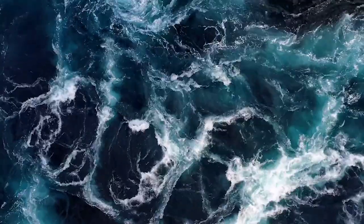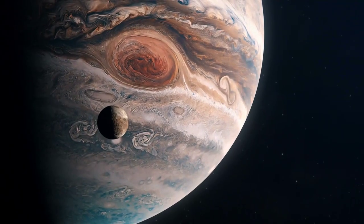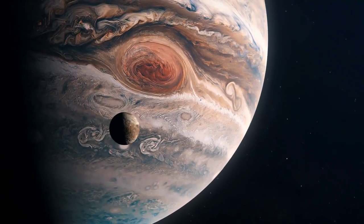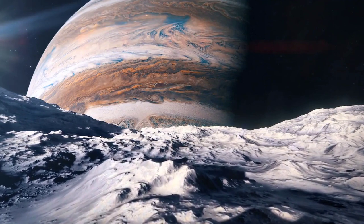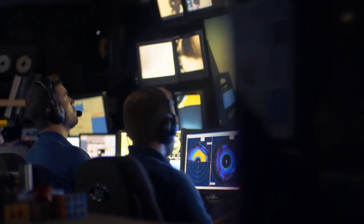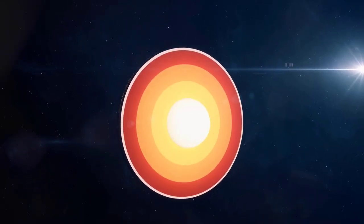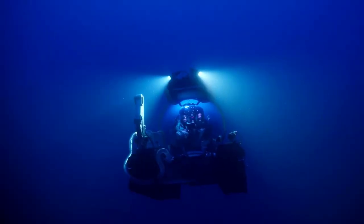The saltwater ocean beneath Jupiter's moon Europa's icy surface is thought to be 40 to 100 miles deep and contains twice the volume of water as all of Earth's oceans combined. No sunshine can penetrate Europa's thick ice layer, which is studded with cracks and fissures. The pressure beneath the frozen crust is nearly equivalent to the pressure in the Hadal zone. Researchers claim that Europa is right here on Earth, and that we can't study it until we can effectively explore Earth's waters.